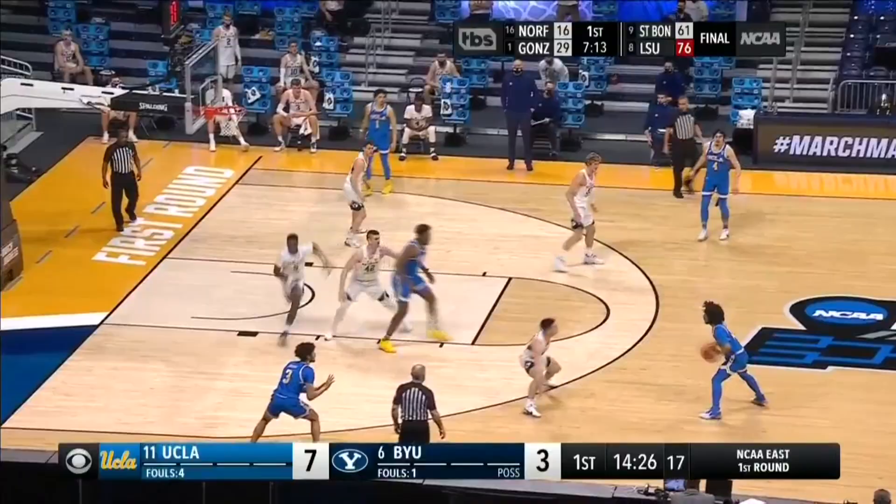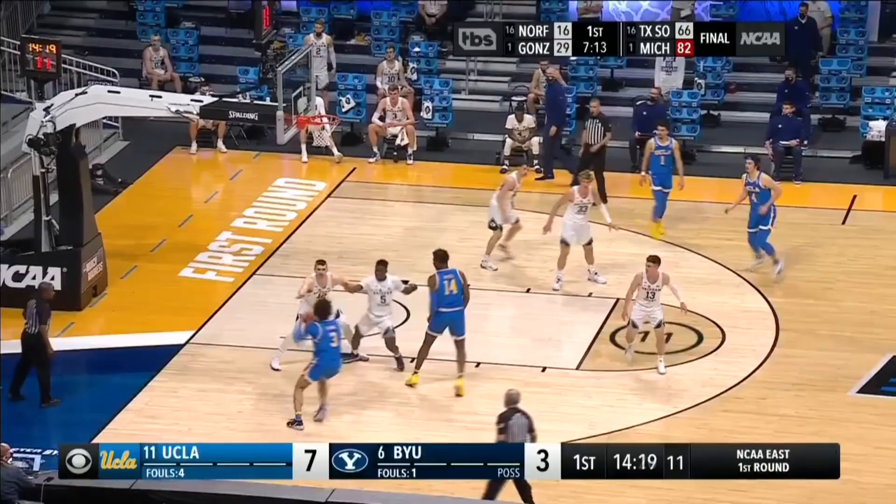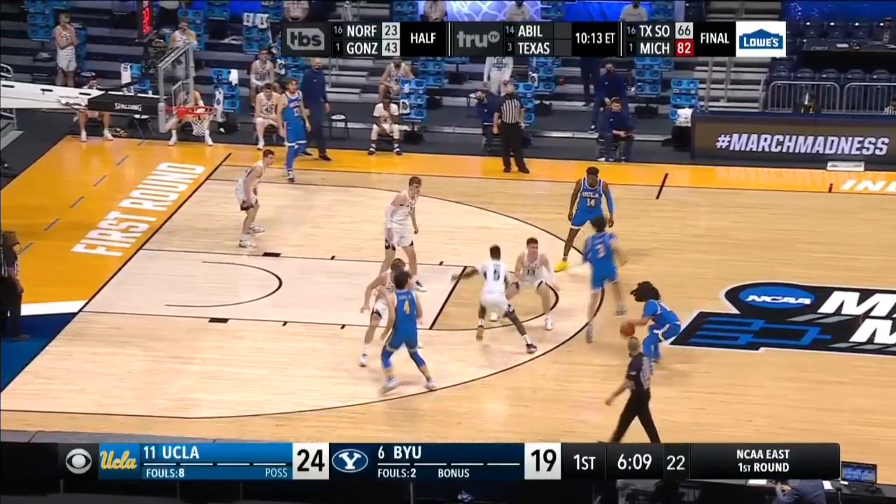But the true separator comes down to instincts and a feel for the game. Basketball is such a feeling sport, meaning that it's not always black and white or cut and dry what the right decision to make is, what the right move is, what the right situation to do something is. It ultimately comes down to how you feel.